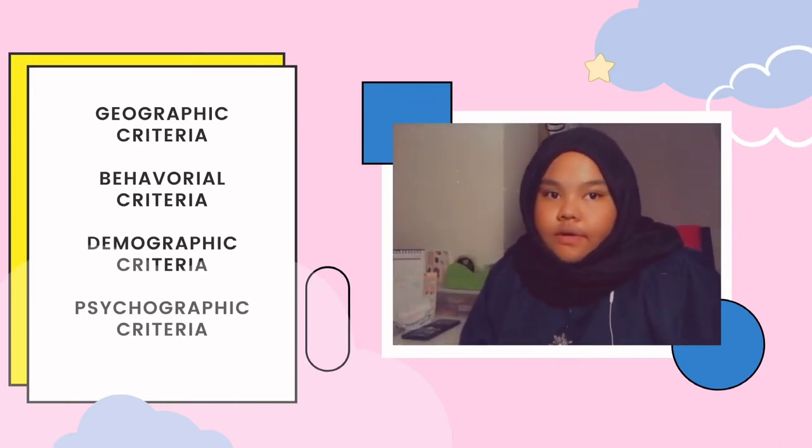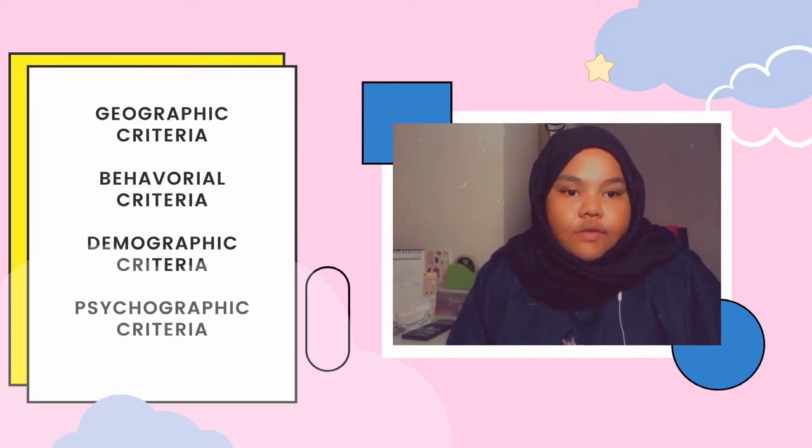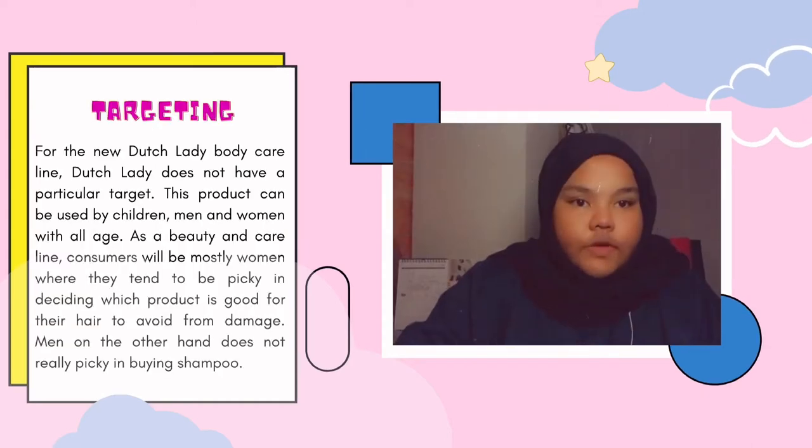Lastly for their behavioural criteria, we target regular users and first-time buyers with heavy product users. Moving on to targeting. For the new Dutch Lady Body Care line, Dutch Lady does not have any particular target. This product can be used by children, men and women of all ages.